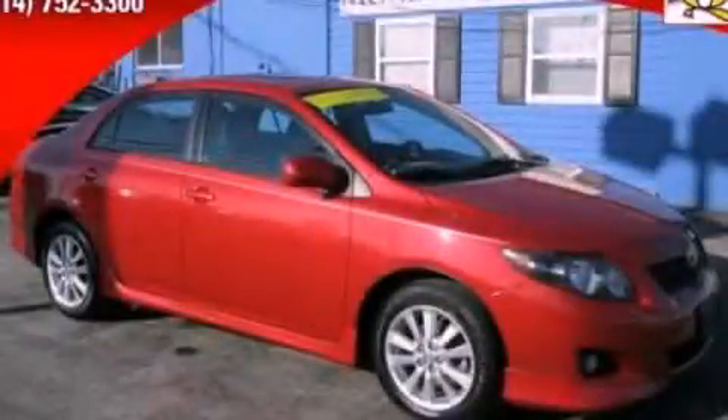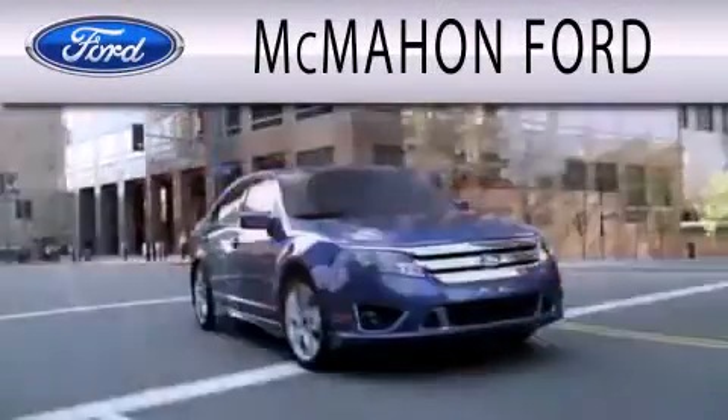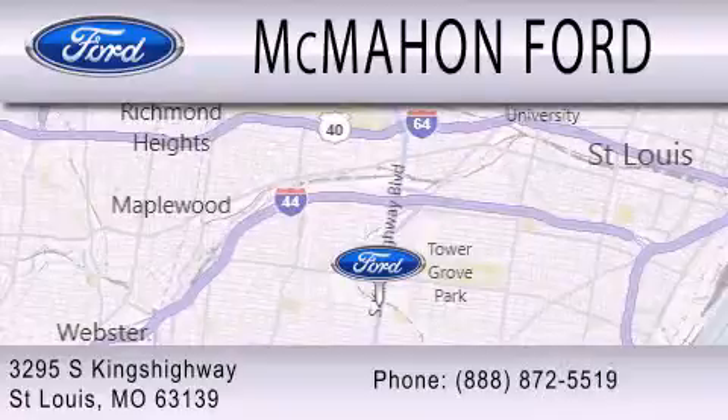Please call today to reserve this vehicle for a test drive. McMahon Ford is dedicated to doing everything possible to ensure that the experience you have selecting your next vehicle is as pleasant as possible. We are located at 3295 South Kings Highway in St. Louis.